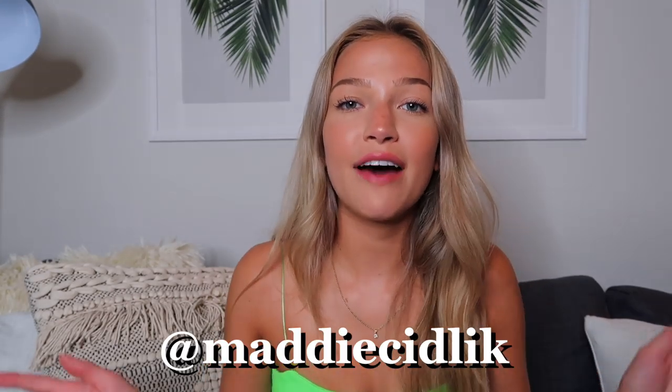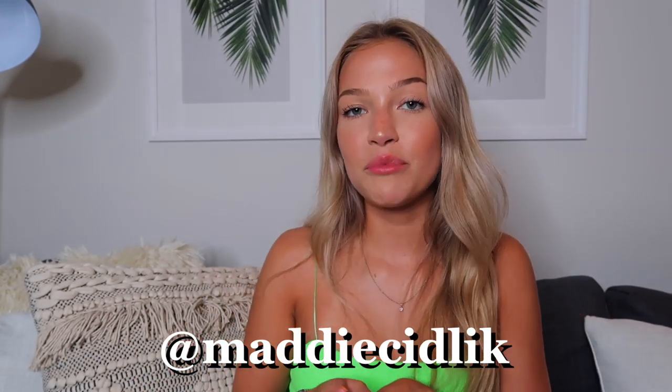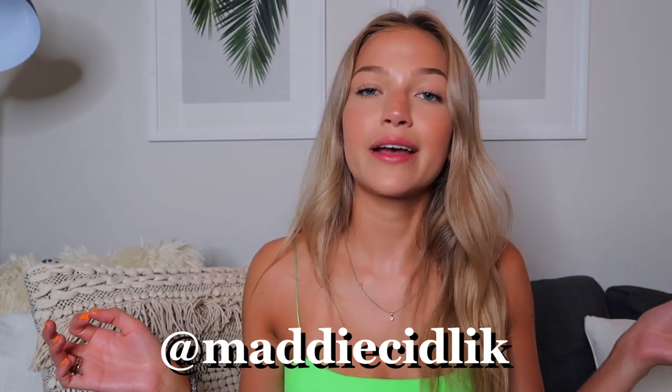That is everything I picked out from Princess Polly. I hope you guys enjoyed this video. Thank you so much again to Princess Polly for partnering with me. I love everything I got so, so much. I'll have everything linked down below with my discount code if you want to check anything out. Make sure you subscribe if you haven't already — I love you guys so much and I'll see you in my next video. Bye!